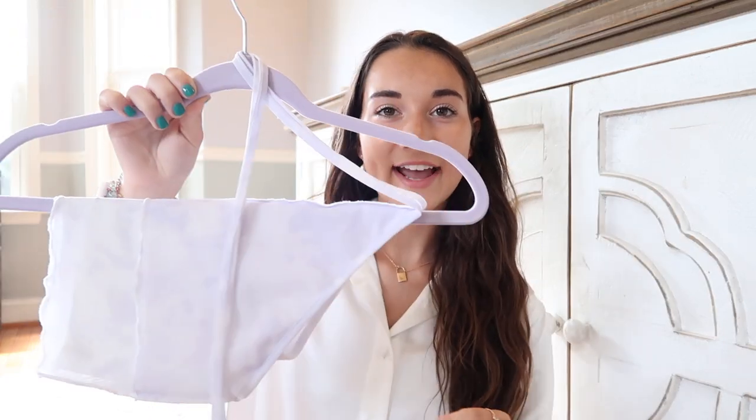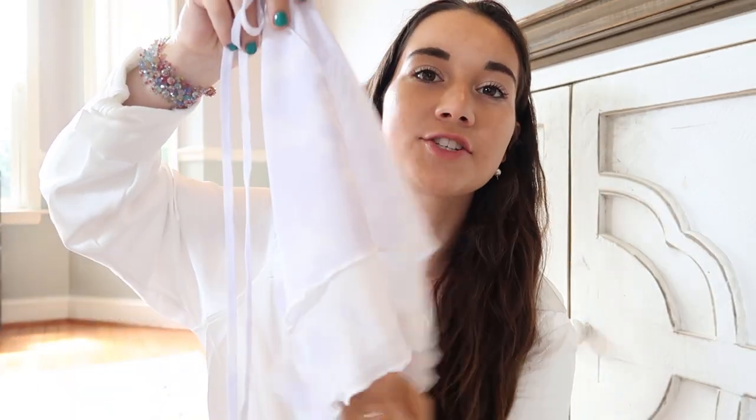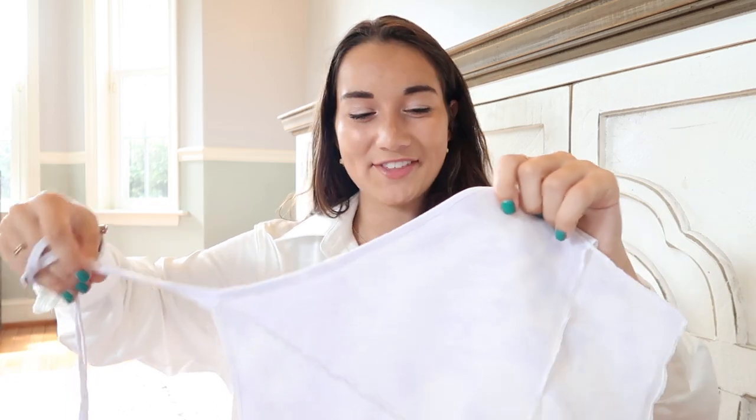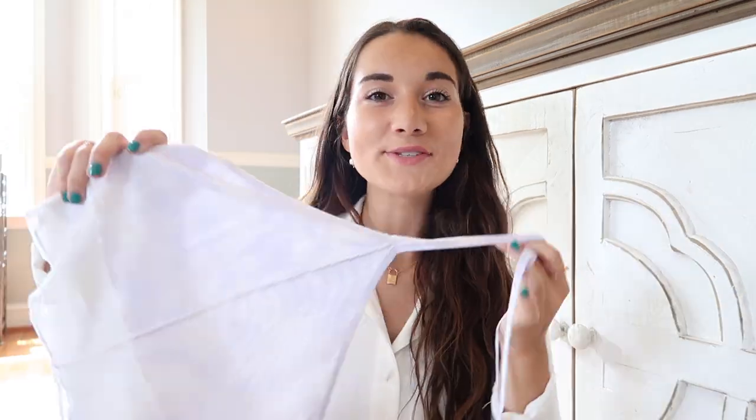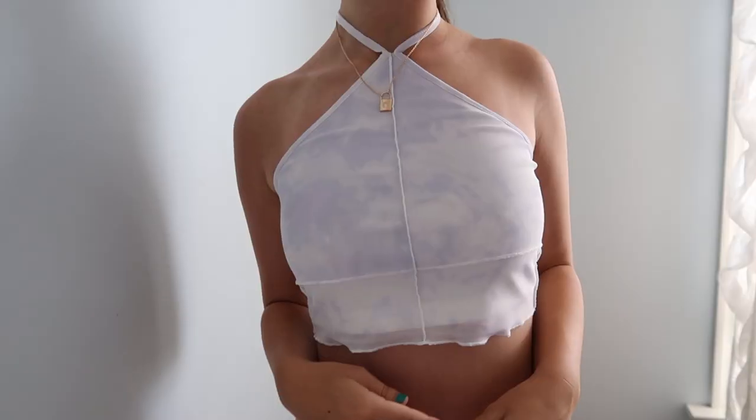Next I have this halter top in purple with a slight tie-dye design. It has mesh details in the front — kind of comes off the bottom with little stitching — and an open back with the same design on the back band. This one is called All the Feels Crop in Lilac Tie-Dye. It looks really dressed up with the material on the outside and would look really cute with white pants, jeans, or shorts.